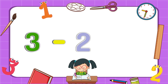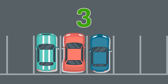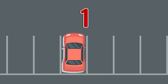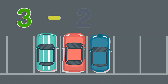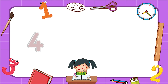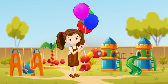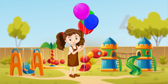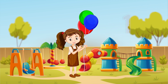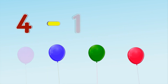Three minus two equals one. The girl was given four balloons. One balloon flew away. How many balloons are left? One, two, three. Four balloons minus one balloon equals three balloons.